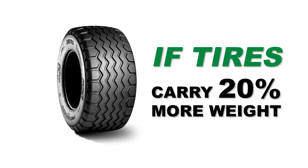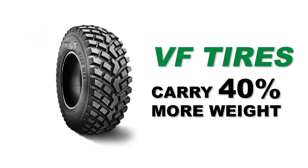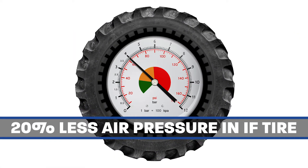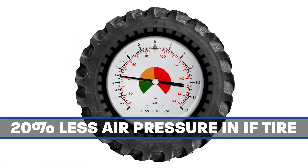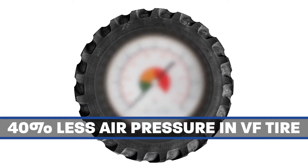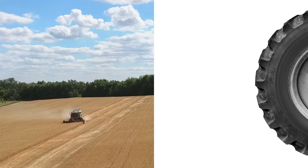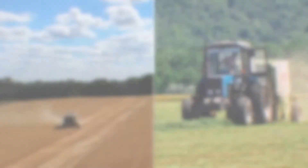For example, IF tires can carry 20% more weight and VF tires can carry 40% more weight with the same air pressure as a standard tire. Conversely, you can run approximately 20% less air pressure in an IF tire and 40% less air pressure in a VF tire to carry the same weight as a standard radial, minimizing soil compaction.